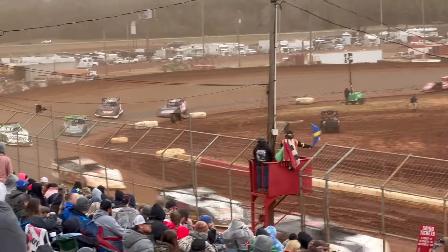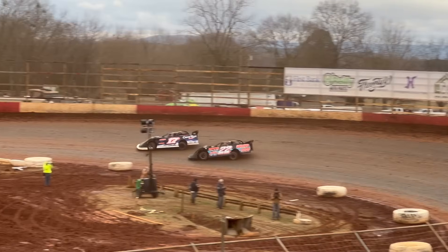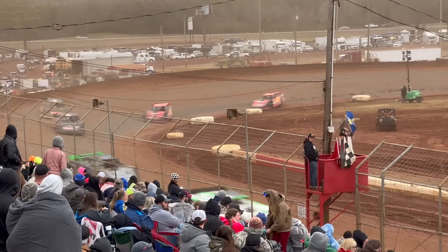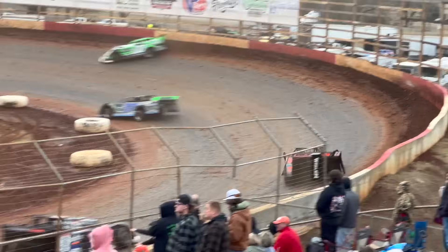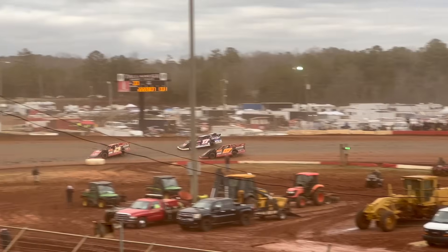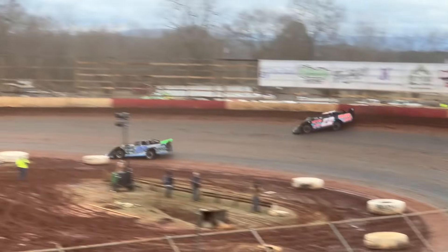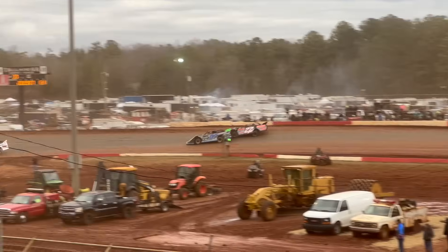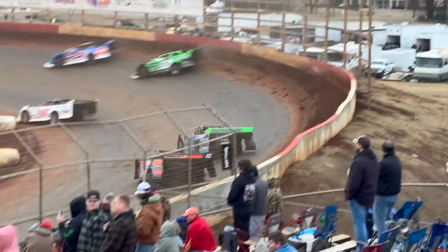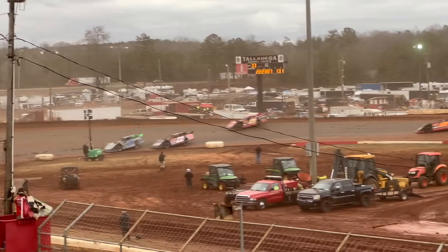Rowland catching lap traffic and going to have to start working through them. See if that lets Hedgecock close up — he's coming. Hedgecock clears one, here comes Cardwell. They're all three past the first lapper. The leaders are getting ready to close up on the rest of the field. We stay green — lap traffic is definitely going to play a factor. Track is racy right now, top, middle, and bottom all hooked up.